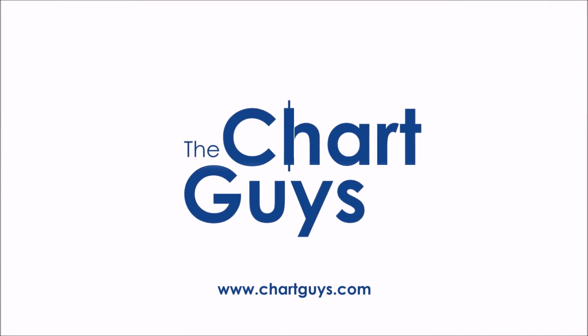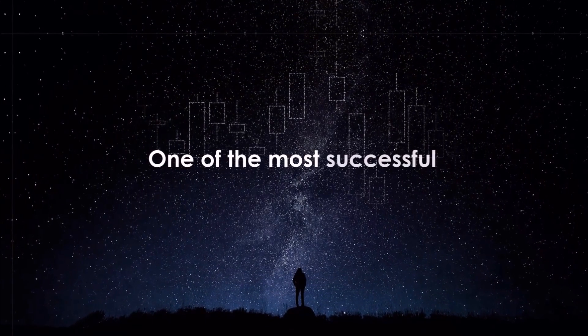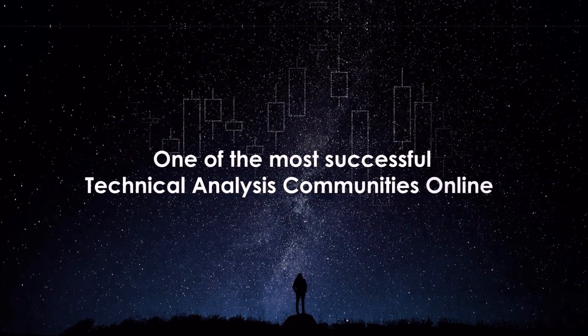Hello, and thanks for checking out chartguys.com. We're proud to be one of the most successful technical analysis communities online, teaching you the skills to become a more confident, effective, and informed trader.